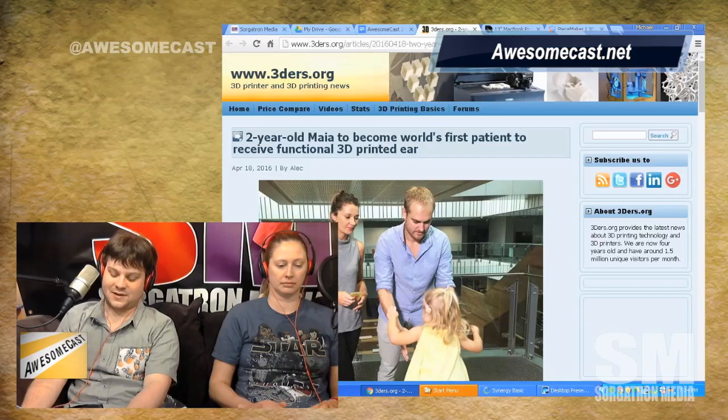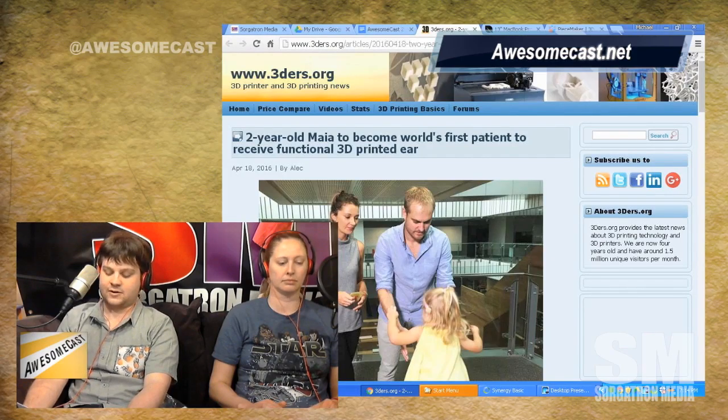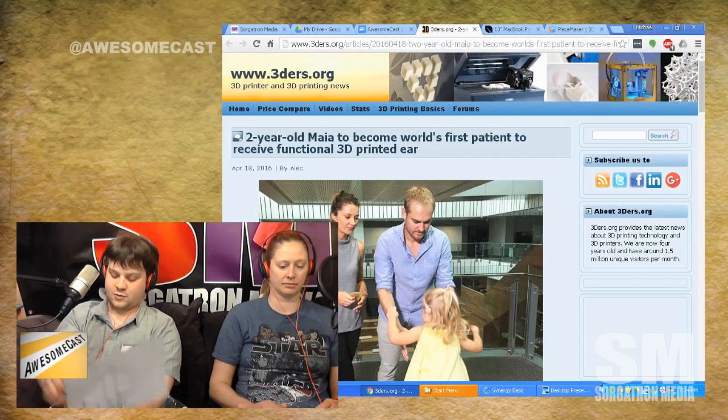Let's get into awesome things of the week. Let's roll back and talk a little bit about 3D printing since we're kind of on that vibe right now. 3DYears.org just issued an article titled 'Two-year-old Maya to become the world's first patient to receive a functional 3D printed ear.' Wow, yeah, this one is really cool.